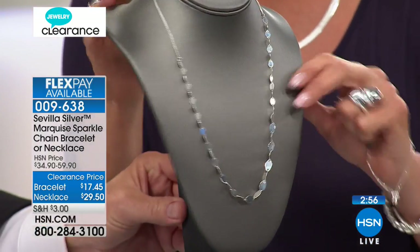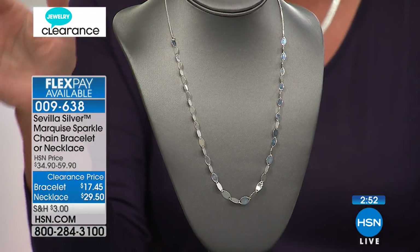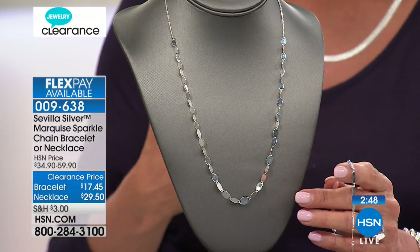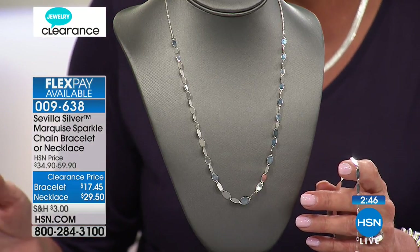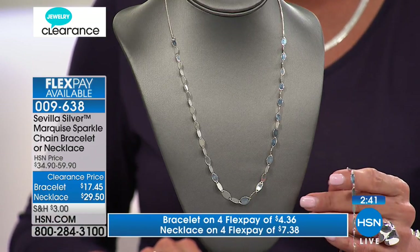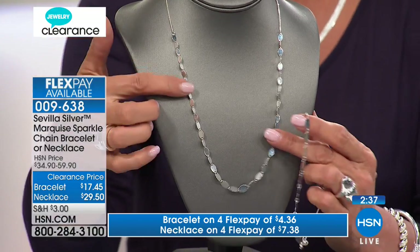I'm very thrilled to be here. This is called Beat the Clock. Bill and I were like, okay, how are we going to do this? We're going to jump right into the first set — it's a chain, a necklace; you get the bracelet or necklace choice. $17.45 and $29.50, which is absolutely amazing. Lowest price we've ever done. And we have four FlexPay on both.